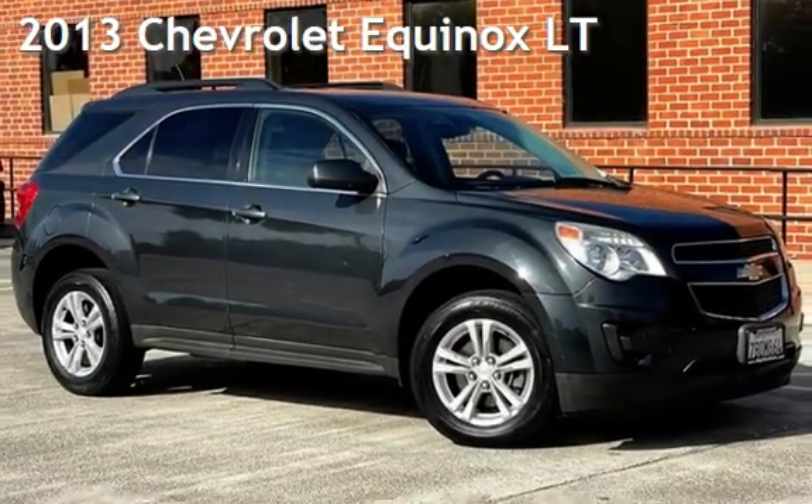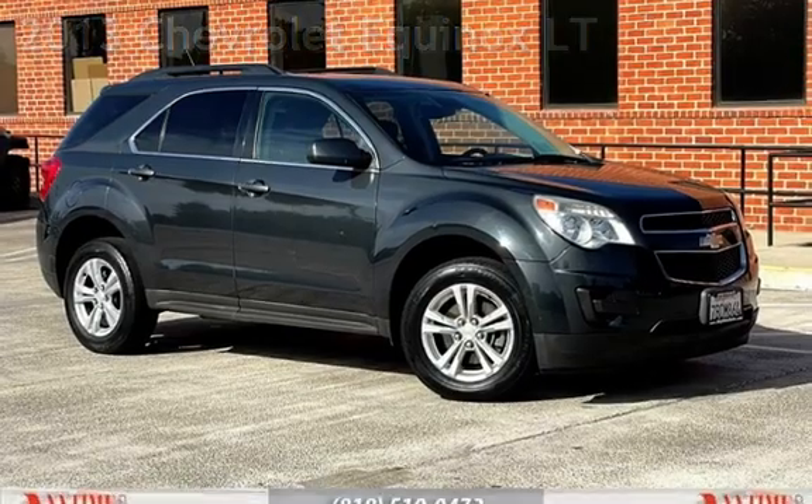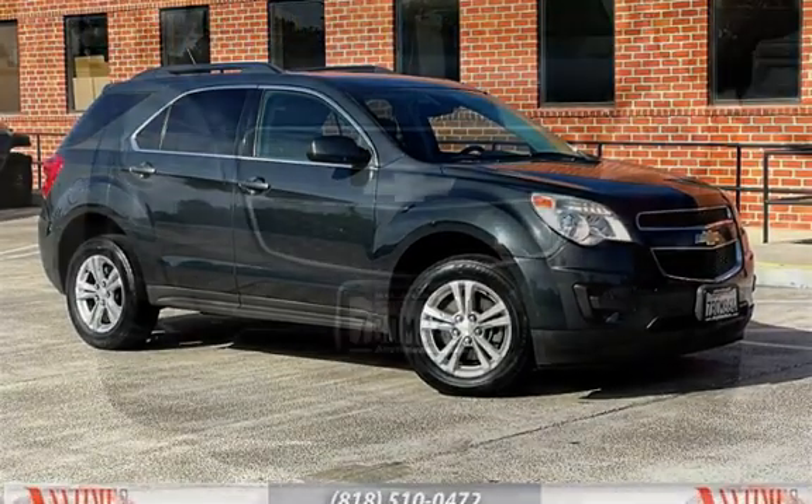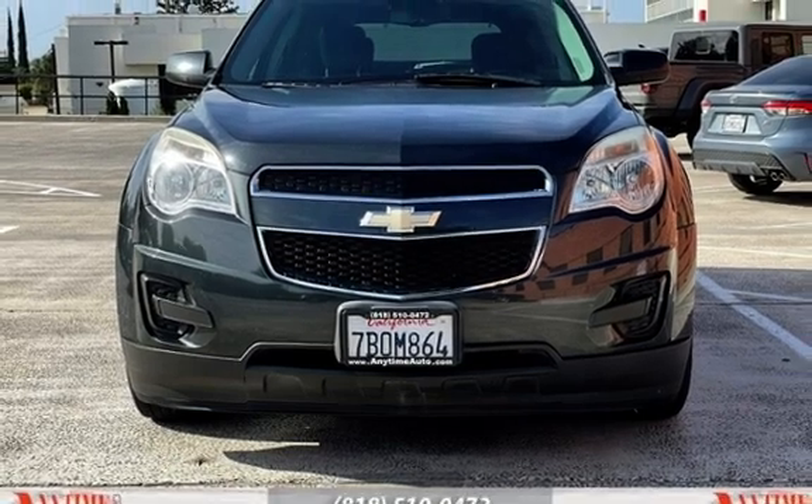Presenting a pre-owned 2013 Chevrolet Equinox LT. This four-door SUV has a four-cylinder, 2.4-liter i4 engine, with front-wheel drive, and an automatic transmission.